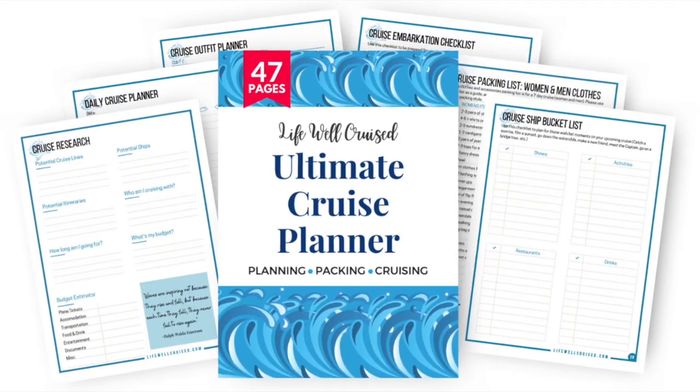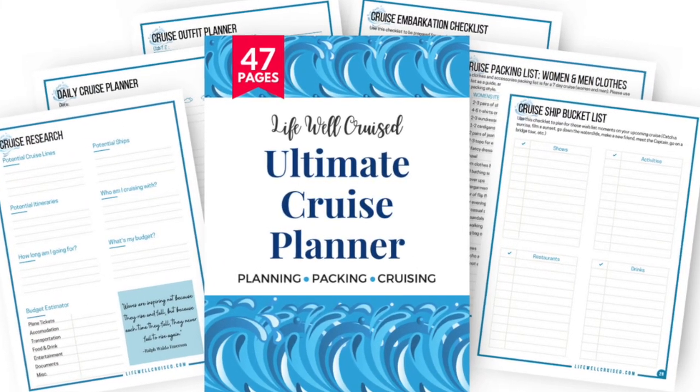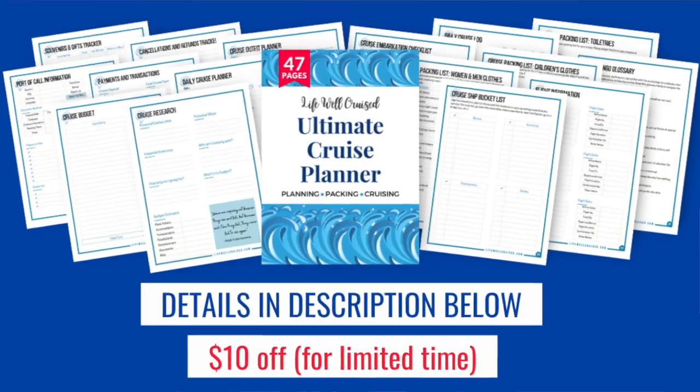To make packing and planning a little bit easier, I use the cruise outfit planner that is part of the Ultimate Cruise Planner. The Ultimate Cruise Planner is a 47-page downloadable printable cruise planner that can help you stay organized with cruise packing lists, embarkation forms, debarkation forms, cruise outfit planning forms, and more. If you're interested in checking out what's included, I'll leave all the information linked down below in the description.